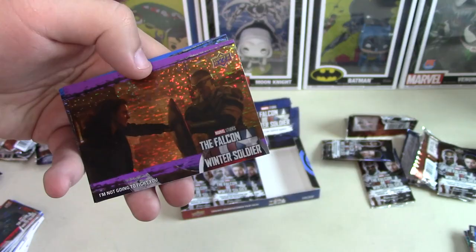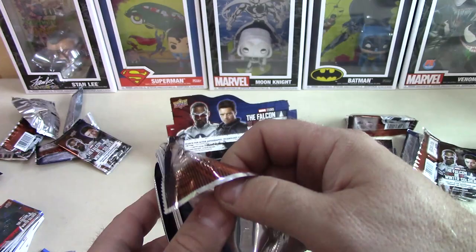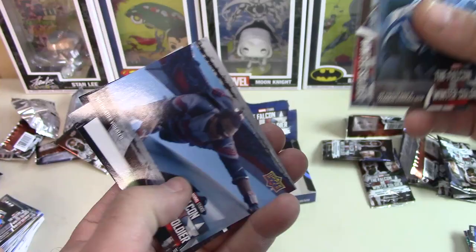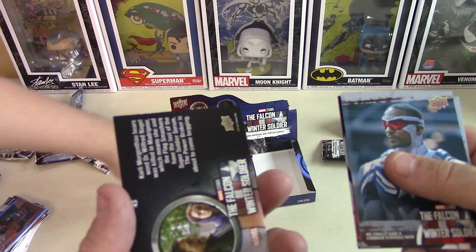Oh, this is a purple one — purple and gold, they got a purple and blue. This one's numbered — 65 out of 99. So that must be one of the rare parallels. Which again, I think is a lazy insert — just coloring the same card different colors. That one is damaged. See the top edge right there — it's got like a big old divot in it. What the heck, Upper Deck?